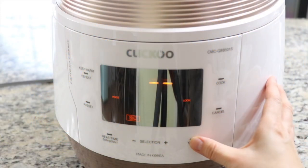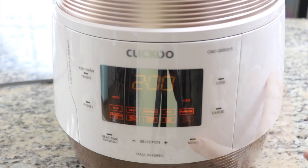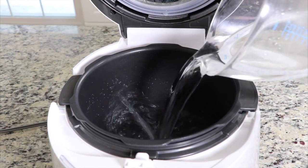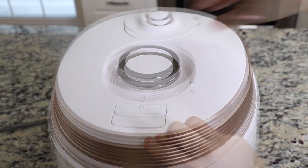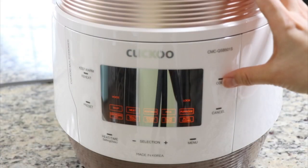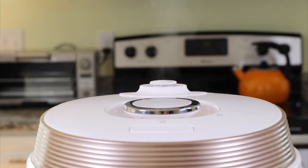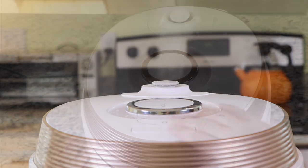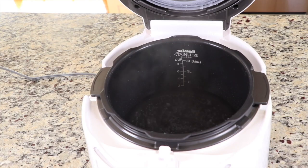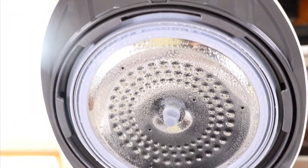After making all these dishes, I tried the auto-steam clean function. To use it, pour 3 cups of water in the inner pot, close the cover, turn the cover handle to lock, select the auto-clean menu item, and then press the cook button. With one push, a strong jet of steam is released to clean and sanitize the interior of the machine in minutes. You can keep your multi-cooker clean and hygienic with this cleaning function.